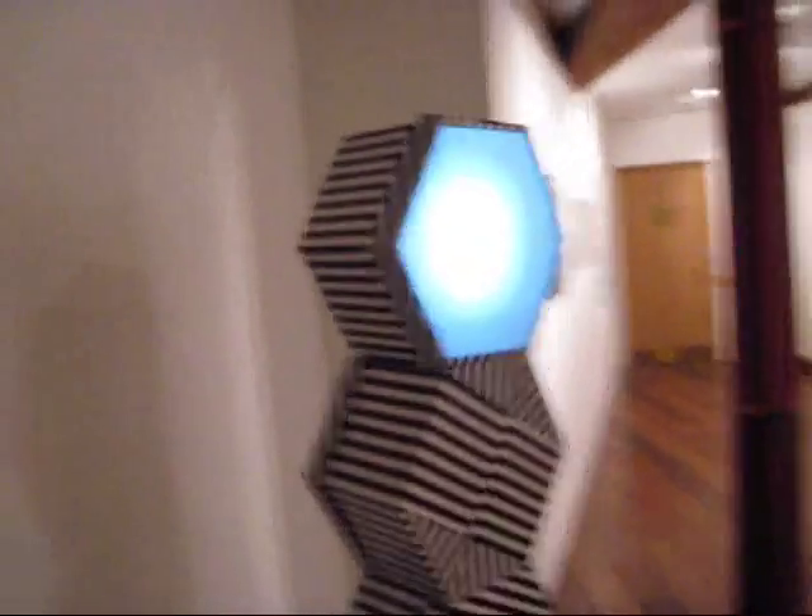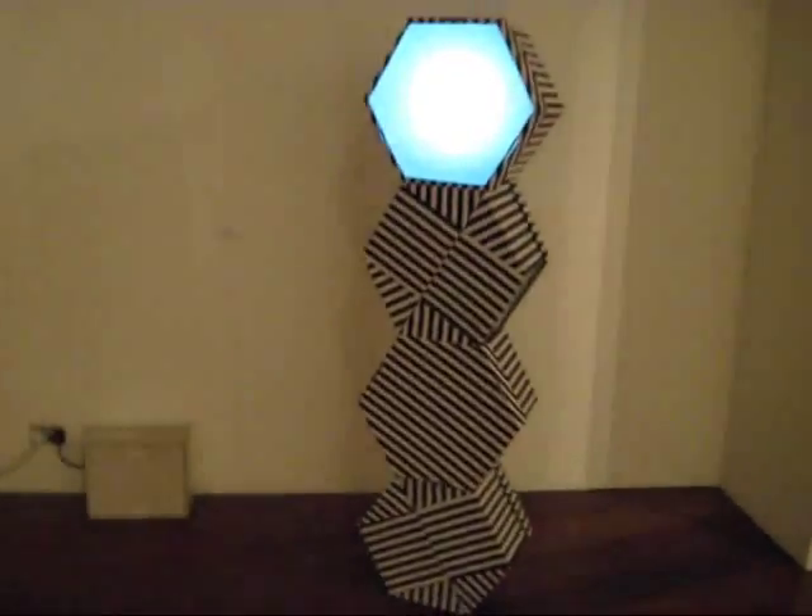And here is an innovative light shade made out of what looks like hat boxes.